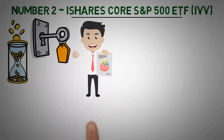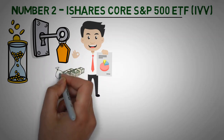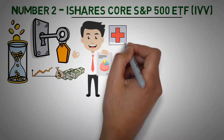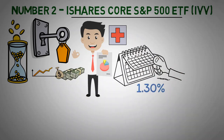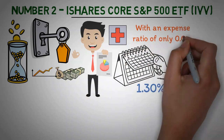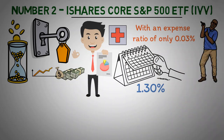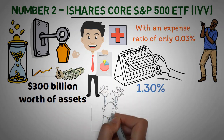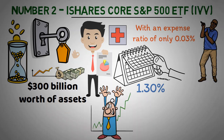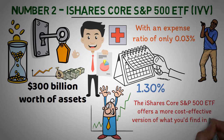It's also wise to use this type of ETF as the core of your portfolio, since it can provide long-term growth opportunities and is fairly stable, as it basically represents the health of the U.S. economy. It has a 12-month trailing dividend yield of 1.30%, which isn't the highest, but with an expense ratio of only 0.03%, this ETF stands out from the competition and offers a great bang for your buck. With almost $300 billion worth of assets under management, you can be confident in its liquidity and the ability to trade it without significant slippage or market impact. The iShares Core S&P 500 ETF offers a more cost-effective version of what you'd find in the SPDR S&P 500 ETF Trust, or SPY.